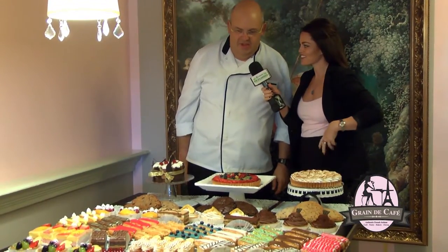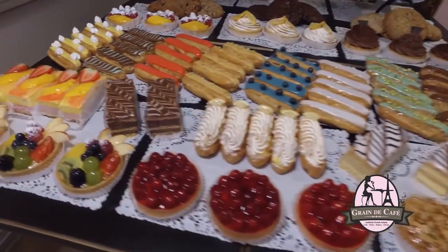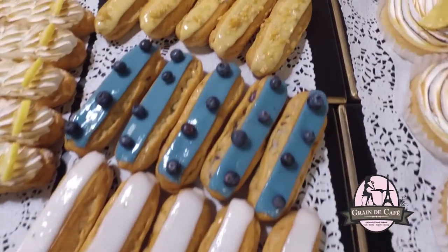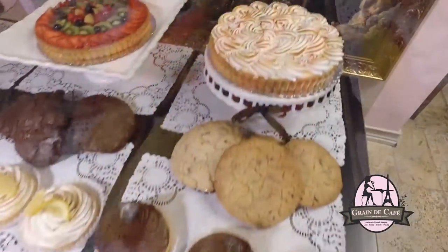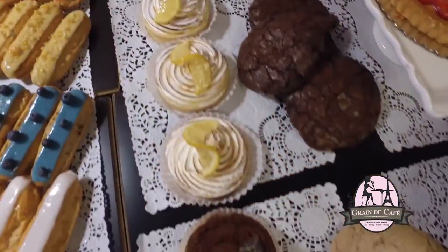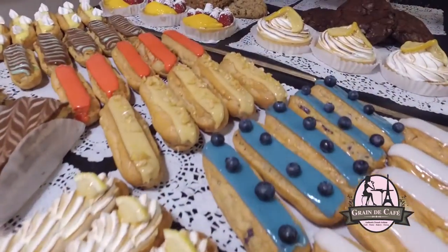We have a lot of pastries. For example, we have a tropical tart — it's a custard cream with fruit. We also do big cakes for four, six, eight, ten people or more, no problem.